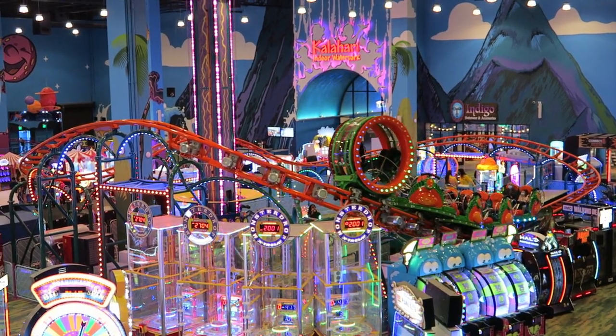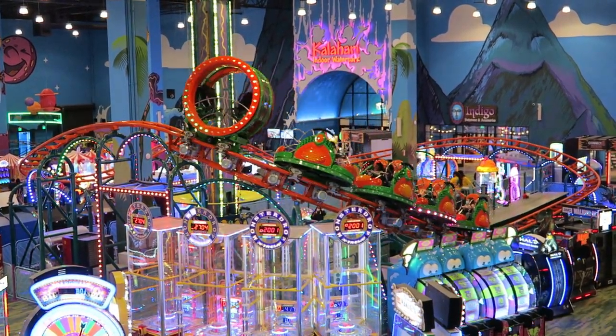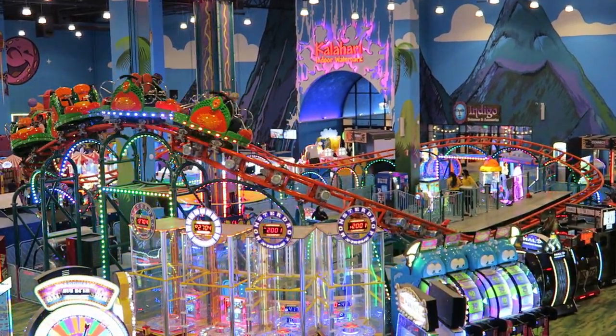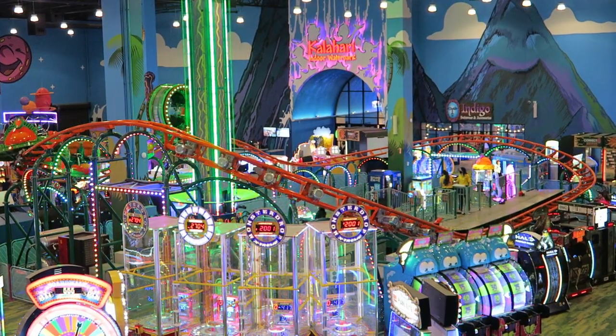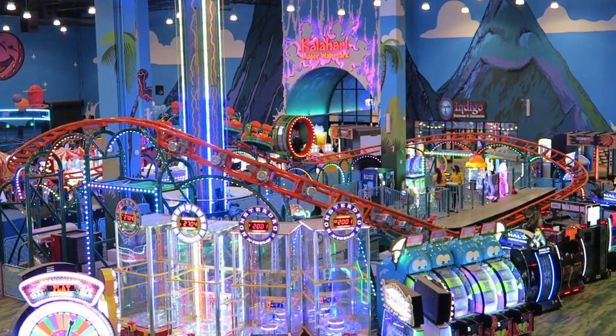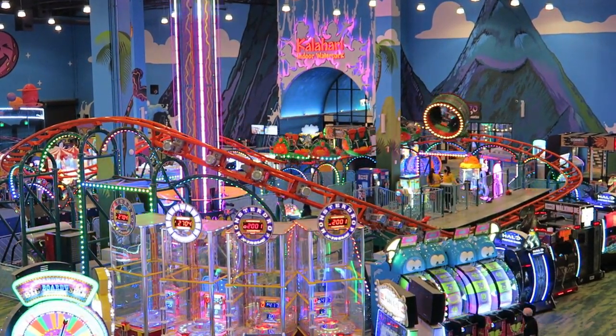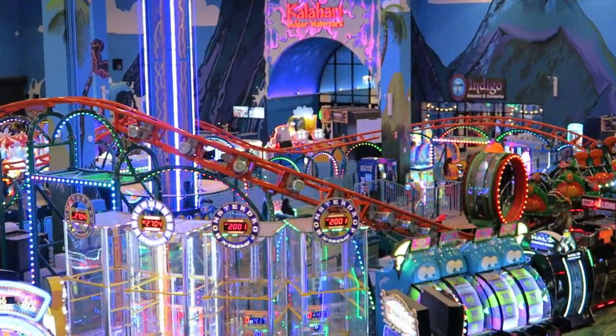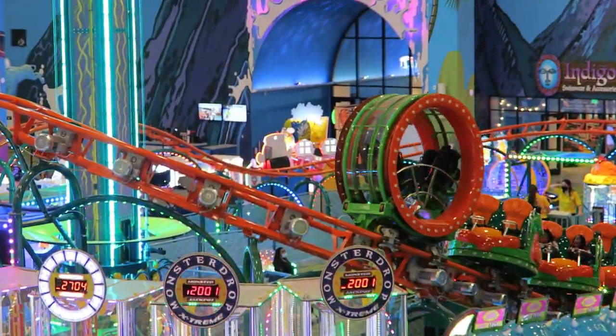I have been fortunate enough to have ridden one of these big air coasters, specifically the Screamin' Centipede at Tomfoolery's Adventure Park at the newest Kalahari Resort in Round Rock, Texas. So in this video, I will break down the addition of Zolo Loca and explain why I think it will be an improvement over the original big air layout.